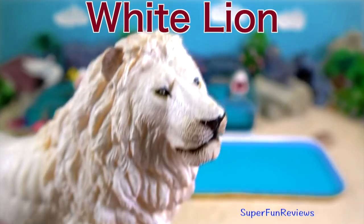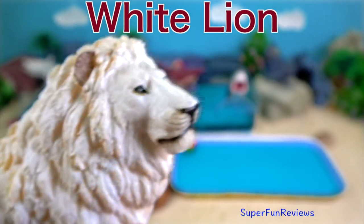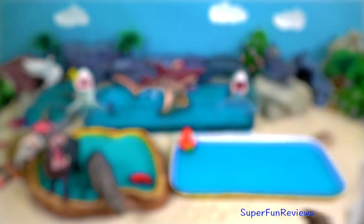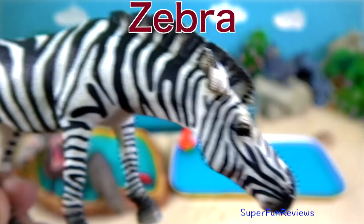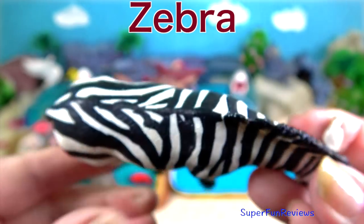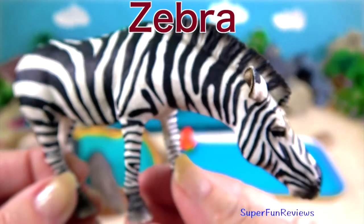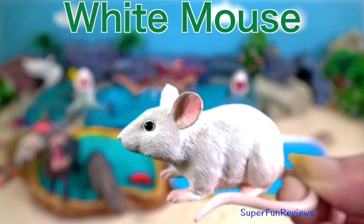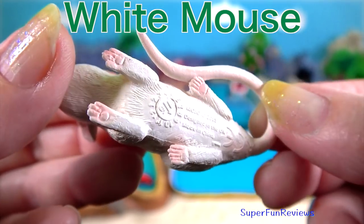Octopus. White lion — they are only found in wildlife parks and zoos. Zebra — their stripy coat protects them. It's hard for a lion to single out one zebra when they are all together in a herd. White mouse with pink ears, tail and feet.